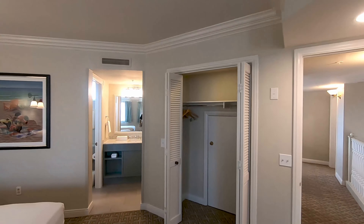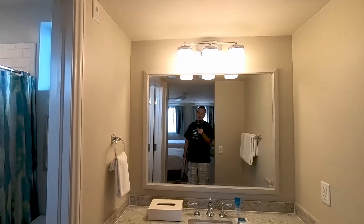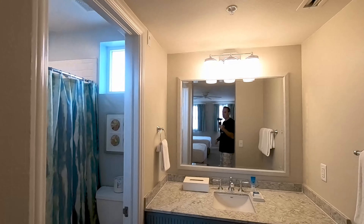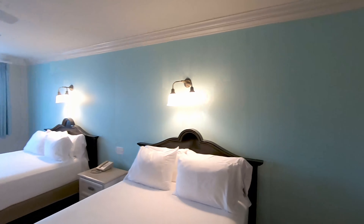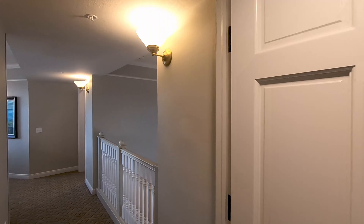Another big closet. The bathroom is set up where the sink and vanity area are outside of the shower, which is definitely helpful — somebody can be using the shower while somebody else gets ready out here. Only one sink in this room, but it's an absolutely beautiful room.